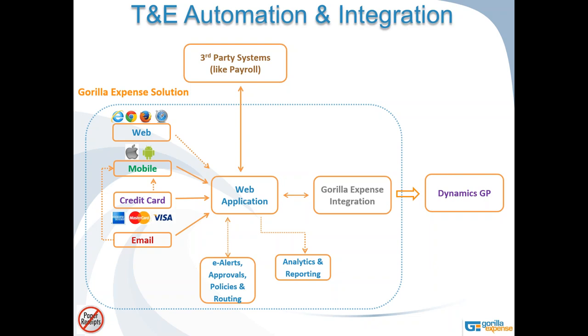I'm going to start with the solution overview diagram, which explains how our solution looks on paper. What you see on screen is the Gorilla Expense solution. Within the dotted box, we'll walk through from one corner to the right corner to see all the different pieces and how they get into Dynamics GP or other accounting systems.